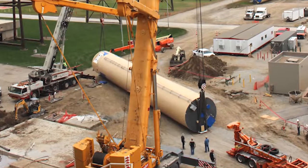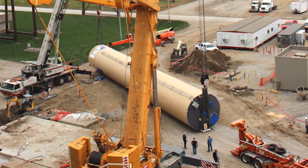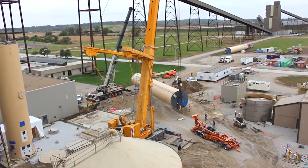The silo erection today went very well. The silo fit perfectly on the anchor bolts and was set into place very quickly.